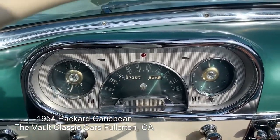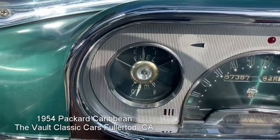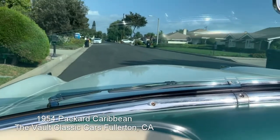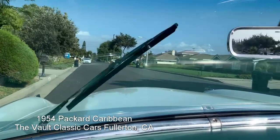We're going to start the '54 Caribbean and take it for a ride. Gas gauge works, temperature gauge registers, car runs cool. And we've got wipers — there we go, wipers confirmed.